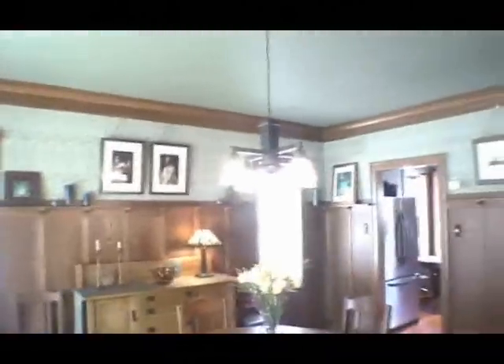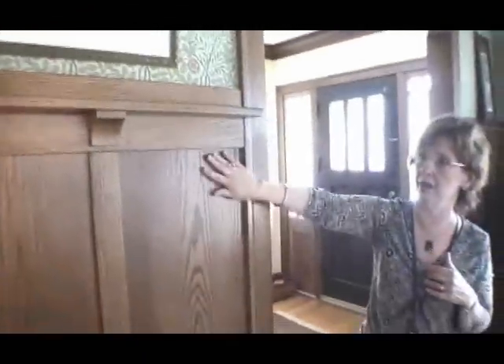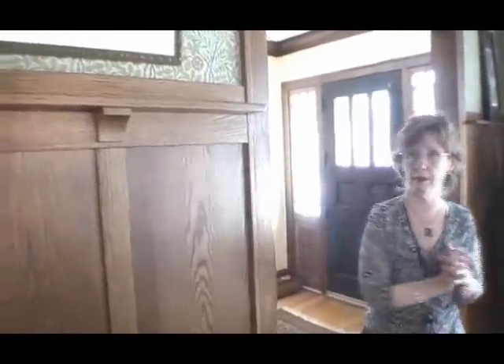Now we're going to go into the dining room, where once again we have beautiful moldings that they've refinished. All of this wood here has been added — it was all handcrafted by the owners. The wallpaper is a historic print, Bradbury and Bradbury, that goes with the period of the home.